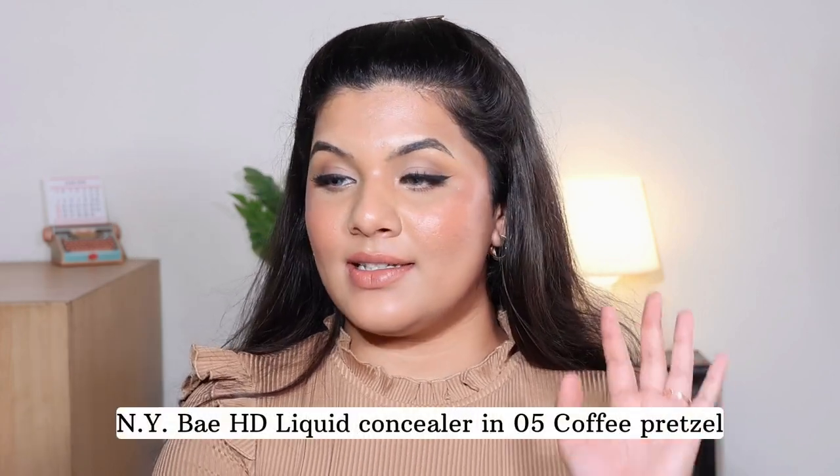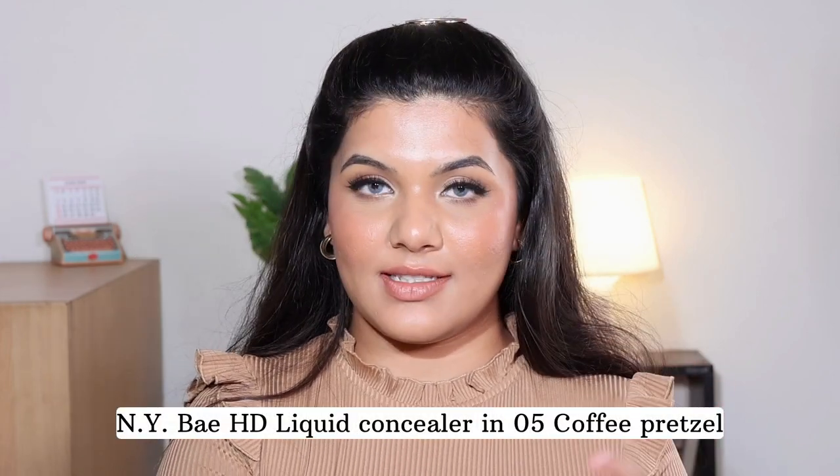I have four concealers to review today. The first one is a repurchase — the NY Bay HD Spotless Liquid Concealer in shade 05 Coffee Pretzel. I got two of these because that's how much I love this concealer. This is probably my sixth or seventh repurchase. I absolutely love it. The shade Coffee Pretzel is a perfect color for hiding my dark circles, pigmentation, and dark spots.